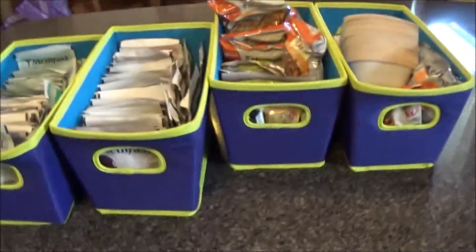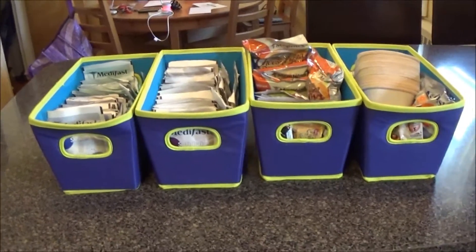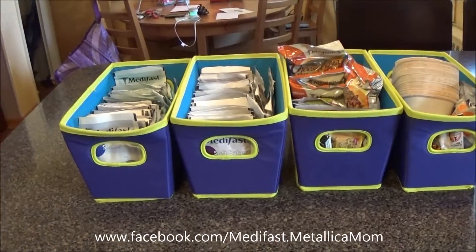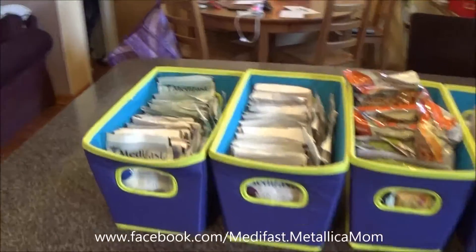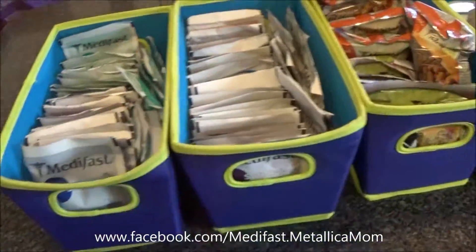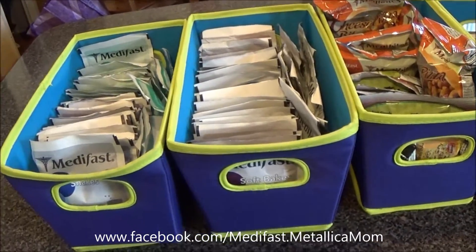I took them down from up there and I have them here. This is not all my MetaFast — this is one to four packets of each MetaFast meal. I keep it so that everything I own MetaFast-wise, all varieties, are available to me at any given time, so that whatever I'm in the mood for is just right here.